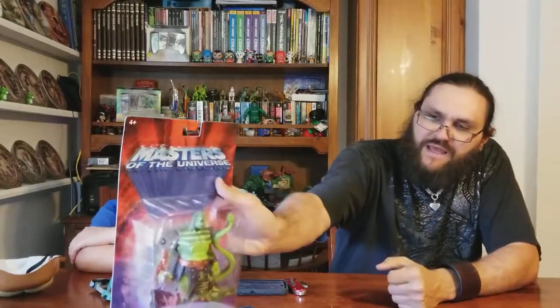We got a 2000X Whiplash, still in the package. Cool! He's a pretty cool figure.